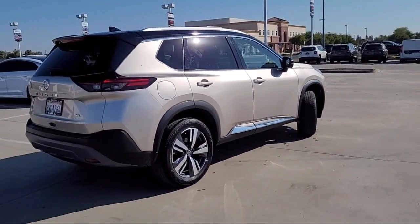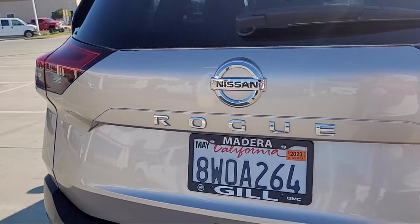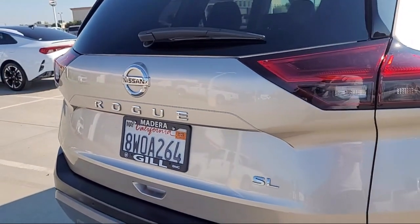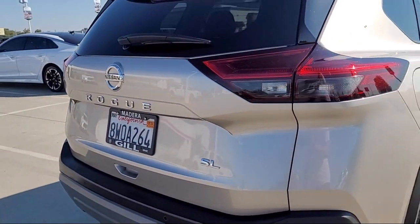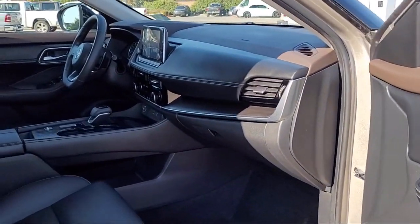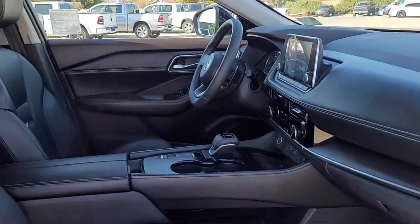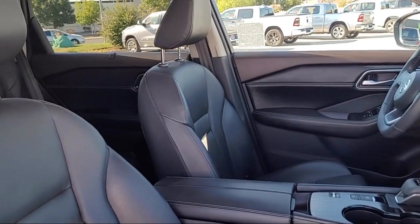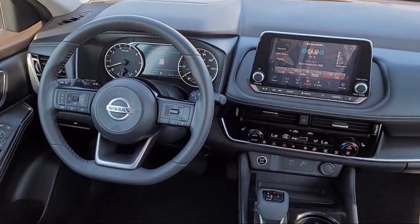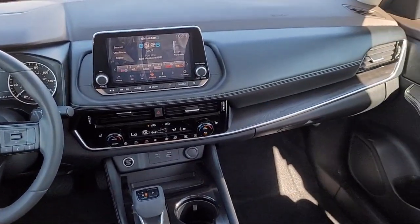Gill Chrysler Dodge Jeep Ram is here to ensure you feel like a valued guest in our showroom, delivering best-in-class customer service to every one of our customers. Our talented sales and service professionals ensure an incredible car buying experience with our transparent, customer-focused, best-in-class service and selection. We are your home of the complimentary lifetime powertrain warranty, so you can shop with confidence at Gill Chrysler Dodge Jeep Ram.